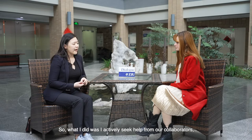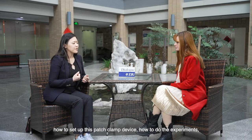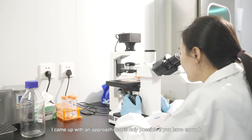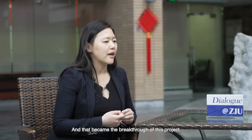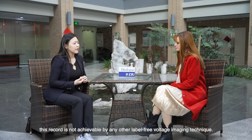What I did was actively seek help from collaborators, learning everything from how to culture neurons, how to set up a patch clamp device, how to do the experiments, analyze data, and even the fundamentals behind the technique and neuroscience field. We had multiple difficulties, but eventually I came up with an approach that is only possible if you have enough understanding in both optical engineering and neuroscience. That became the breakthrough of this project, and we successfully achieved the most sensitive label-free voltage imaging record — a record not yet achievable by other label-free voltage imaging techniques.